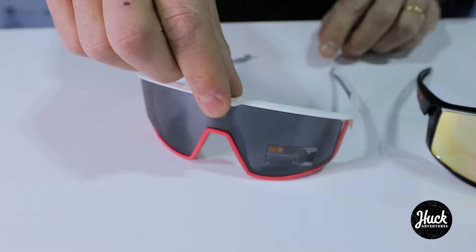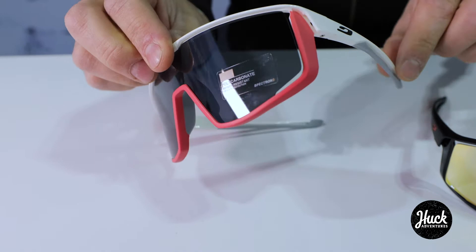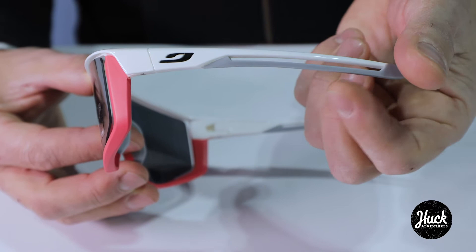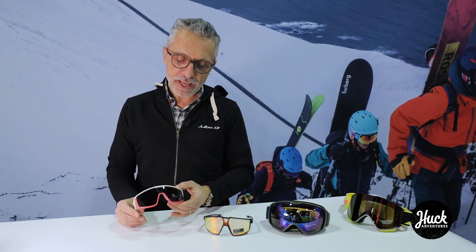The Fury is especially dedicated to cyclists. We developed cylindrical lenses for this frame together with a very unique ventilation system and short temples with a very comfortable material for your ears. The short temples are there because we don't want you to be bothered by the helmet and the contact between helmet and temple.